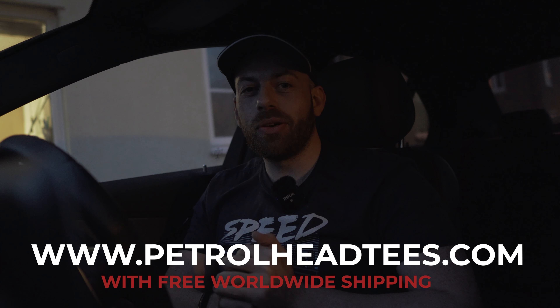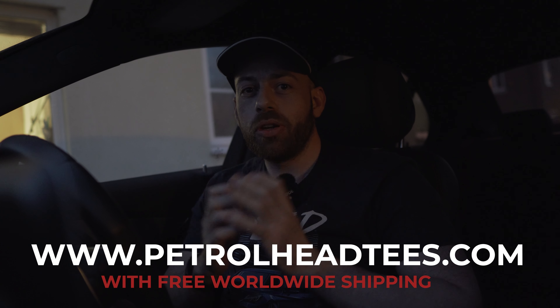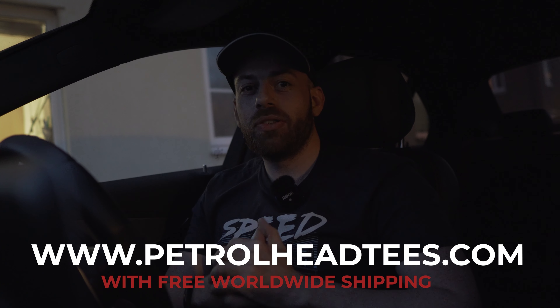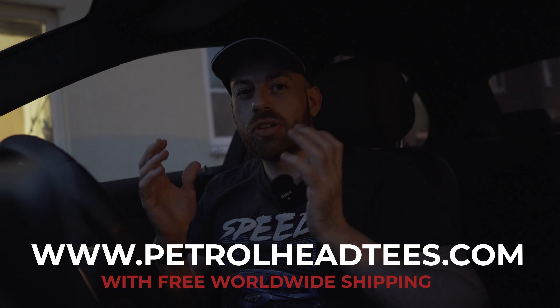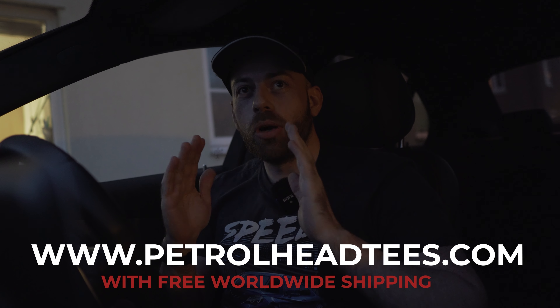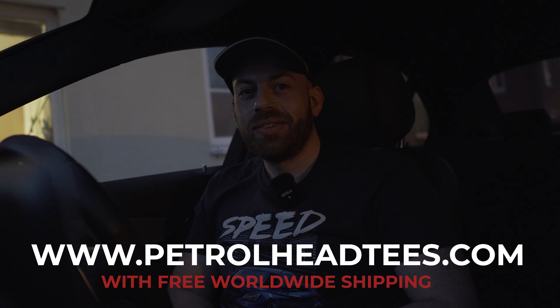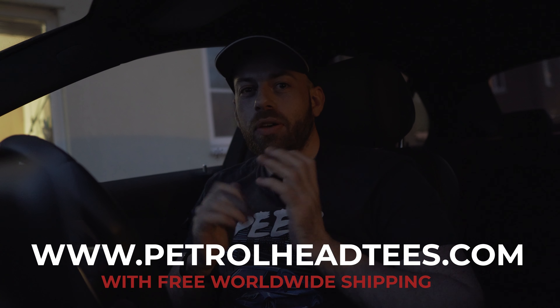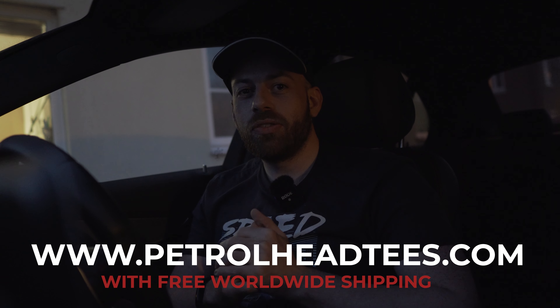So there we have it, guys — that is petrolheadtees.com. I'd really appreciate it if you visit the website and let me know what you think. If you like the products, please buy them, because this is a great way to support me and the channel. I've put so much time and effort into this, I'm really passionate about it, and I really hope that comes through in the designs and the website itself. Everything on the website I've done all by myself — it's my passion, I love it, and I just really want to share it with you guys. Thanks a lot for watching, and I can't wait to make more great videos for you guys soon!